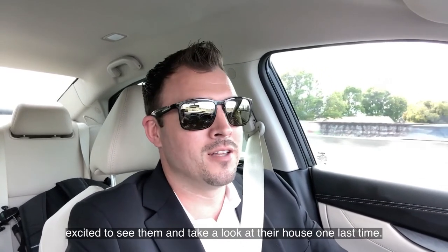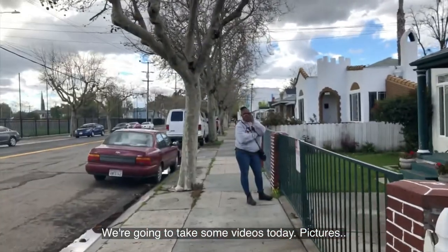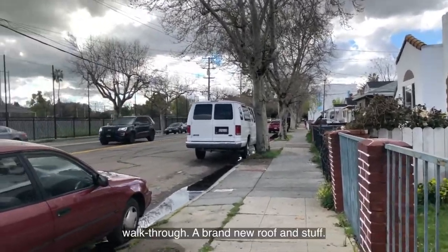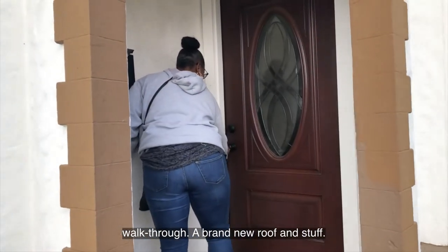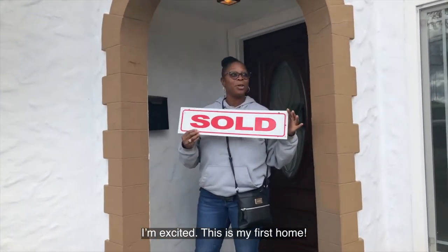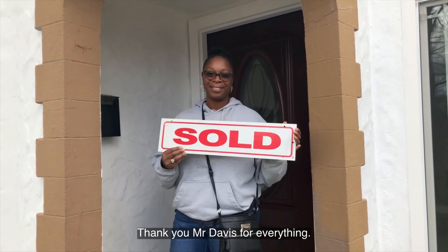We're going to take some videos and pictures — here we go. Final walkthrough time. Brand new roof installed — you can see the plastic still there. First home! I'm so happy, I'm so proud of myself. Thank you so much for everything.